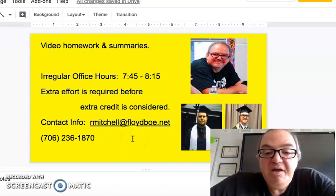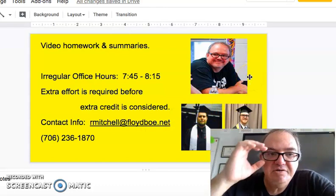I do have a Floyd BOE email — my email is rmitchell@floydboe.net. The school phone you can see below, but really email is where you can reach me the easiest.